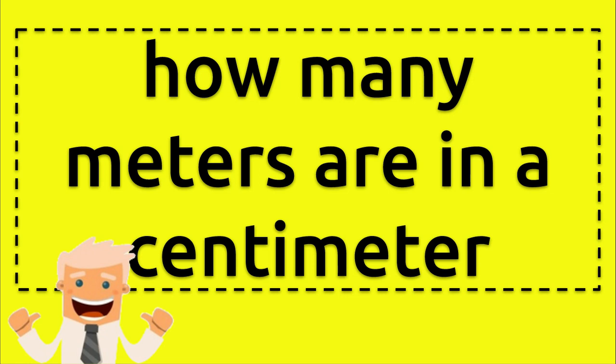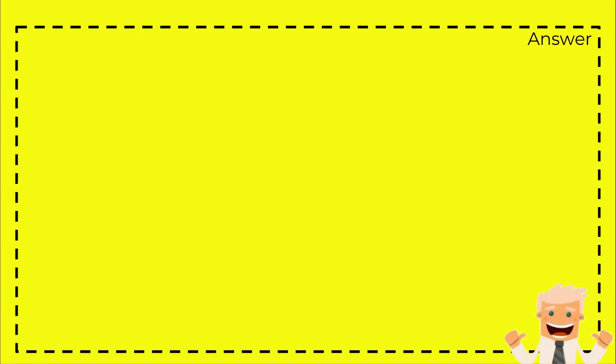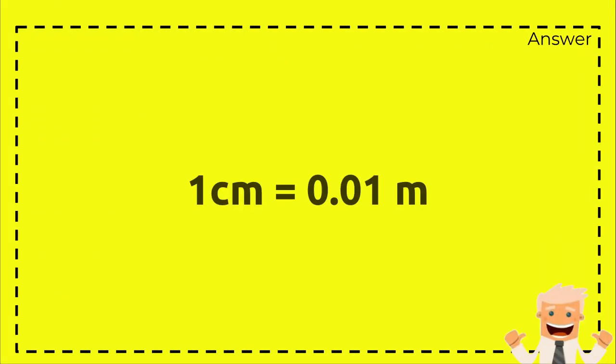Hello everyone, welcome back to my video. Today I'm going to answer a question: how many meters are in a centimeter? The answer is 1 centimeter equals 0.01 meter.